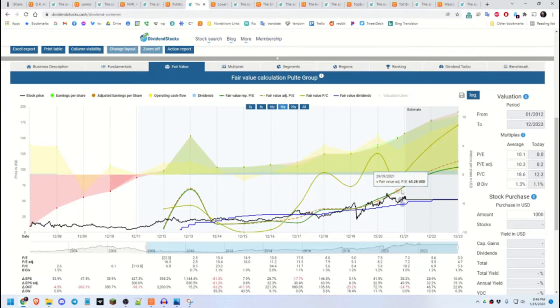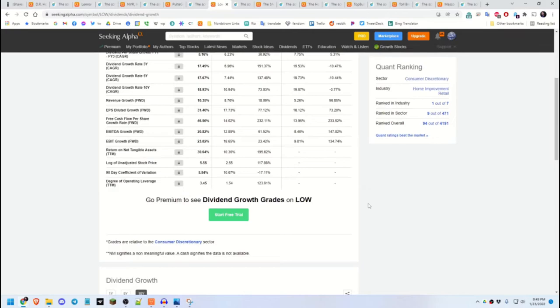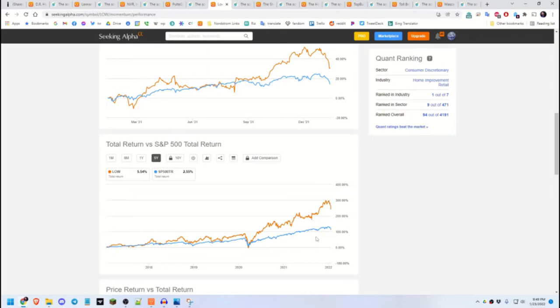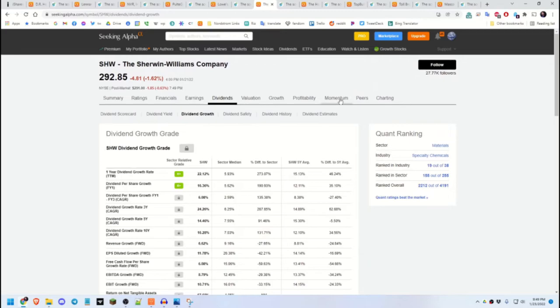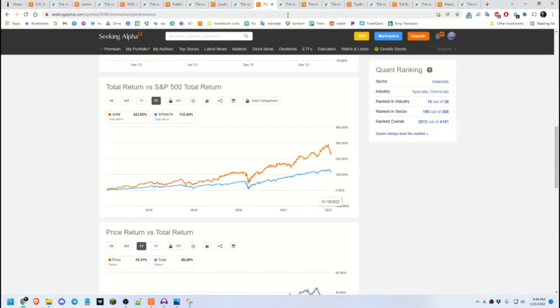Next is Lowe's. Dividend growth has been very nice over the last 10 years, and the 5-year momentum has beaten SPY since it dipped during the beginning of the pandemic. Experts are saying it should continue going up. Next is Sherwin-Williams — dividend growth over the last 10 years has been going up really nicely, and the 5-year total return has beaten SPY. Analysts say it should continue to go up.